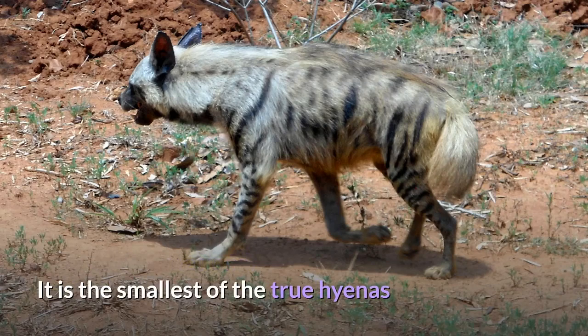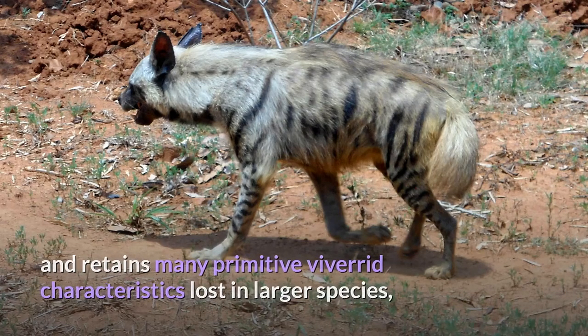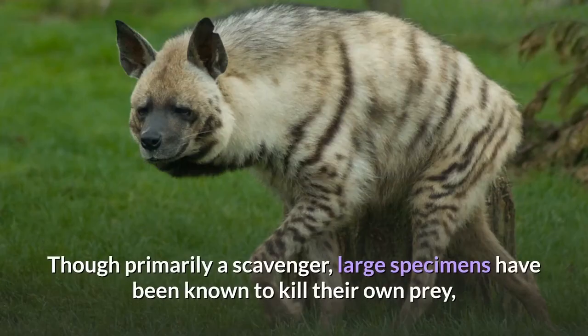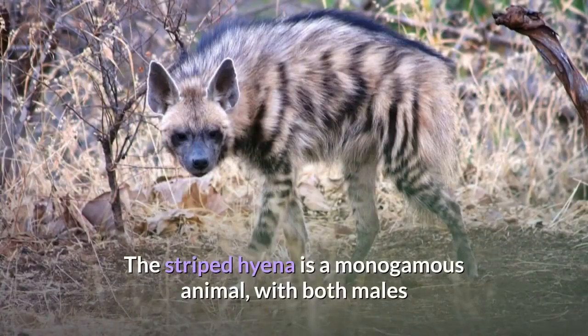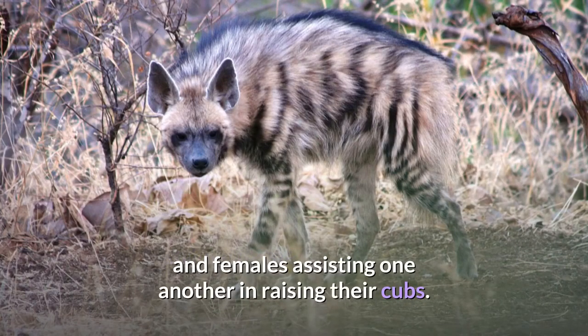It is the smallest of the true hyenas and retains many primitive viverrid characteristics lost in larger species, having a smaller and less specialized skull. Though primarily a scavenger, large specimens have been known to kill their own prey, and attacks on humans have occurred on rare instances. The striped hyena is a monogamous animal, with both males and females assisting one another in raising their cubs.